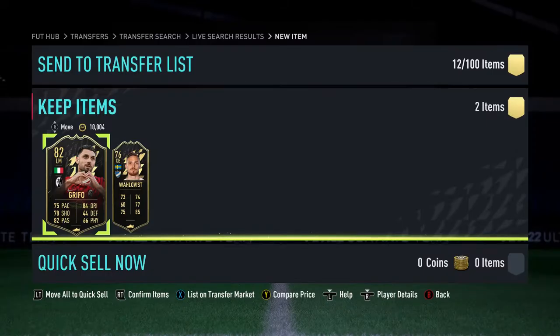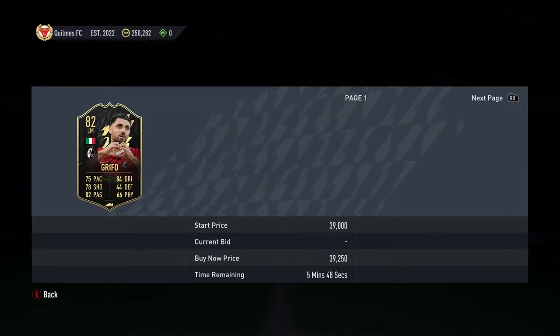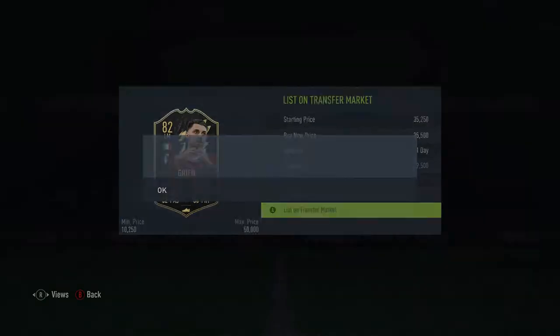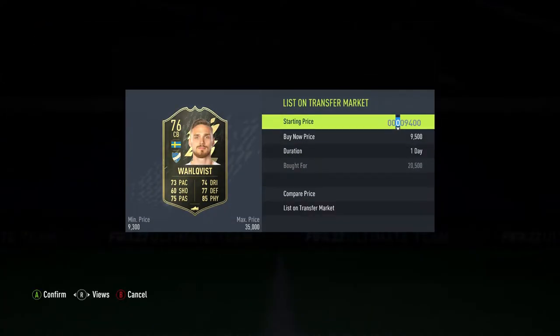Then we go and get a Grifo and a Welcovist. Grifo is quite expensive at the time, 39k - we've got him for 19k which is really, really good, and listing him up for 35.5k. Welcovist here cost 20k. You can see 31k is the only one on the market, so we're going to try and sell him on for 29,750.